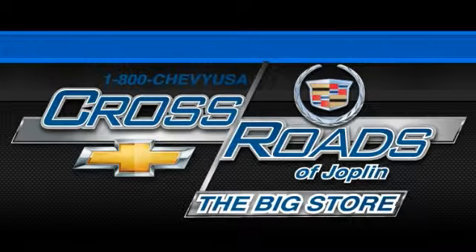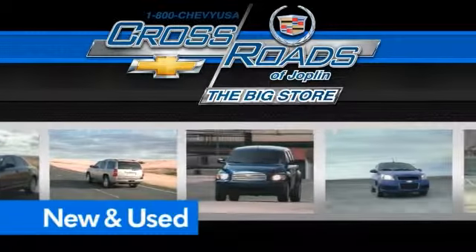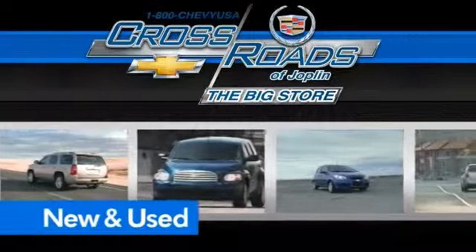Crossroad Chevrolet Cadillac — the big store — is the premier Joplin Chevrolet dealership to buy a new or used Chevy like this one.